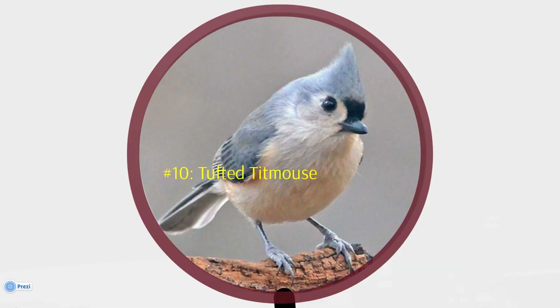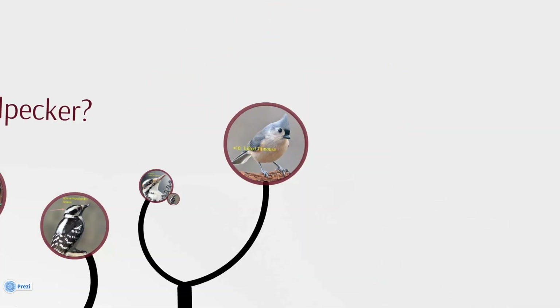And number ten on our list is the undeniably cute Tufted Titmouse. The geographic range of the Tufted Titmouse has expanded over the past 50 years, probably because of warming temperatures and increased availability of feeders. Young titmice sometimes stay with their parents throughout the winter and may even stay on to help care for their new siblings in spring. Tufted Titmice build their nests in cavities, so putting up nest boxes is a good way to attract them to your yard.